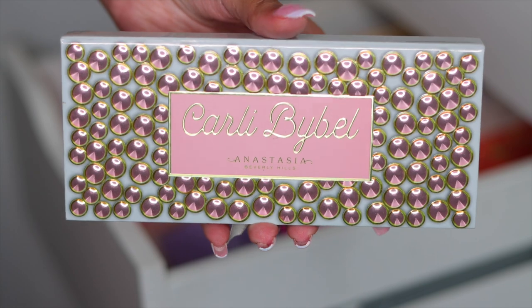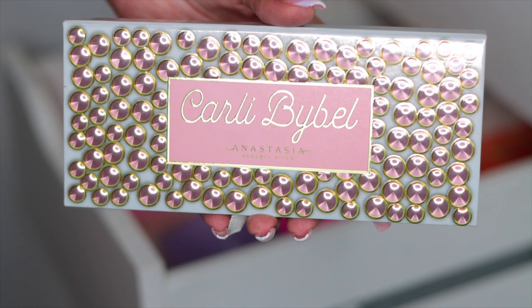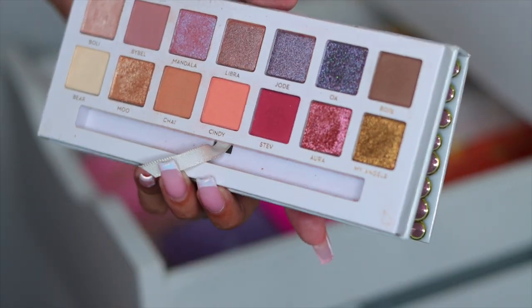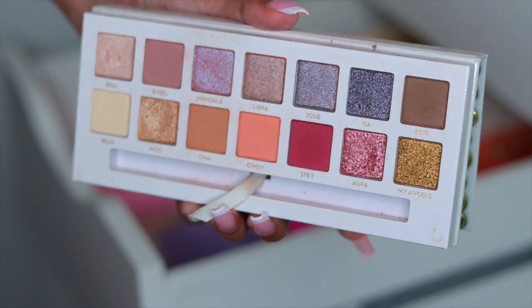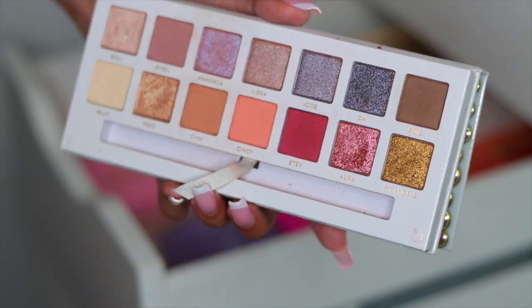Next we have the Anastasia Beverly Hills and Carly Bible palette. I'm still such a huge fan of Carly — I feel like we all literally grew up watching her. And when she dropped this palette, it literally was her in a palette. It is so beautiful. I feel like it's another one of those palettes where Anastasia collaborated with a YouTuber and just knocked it out of the park. So I'm definitely keeping this.